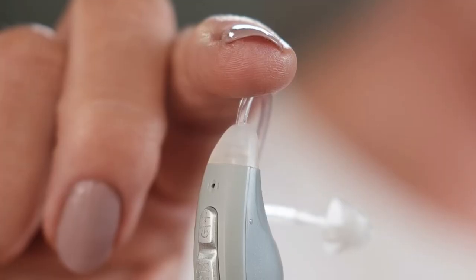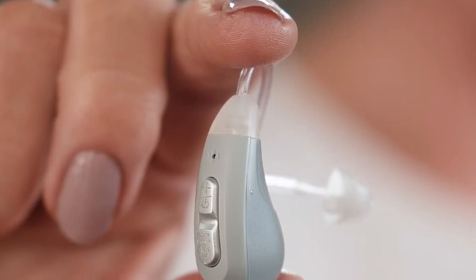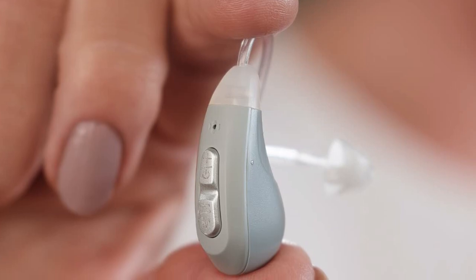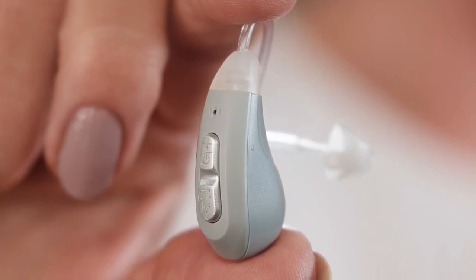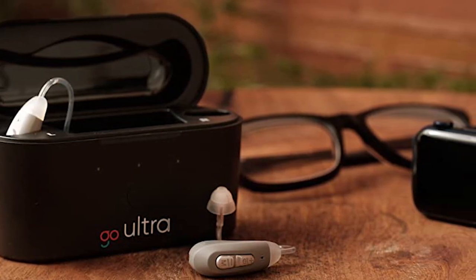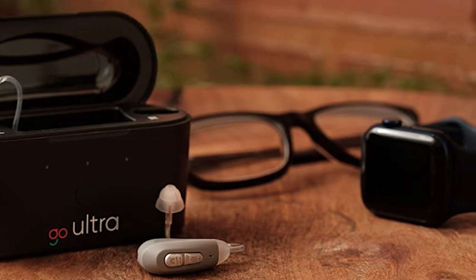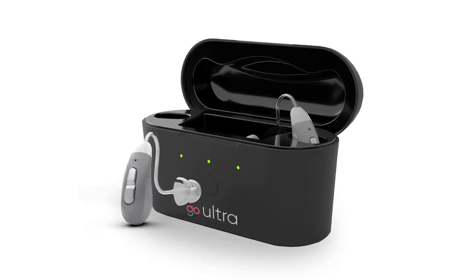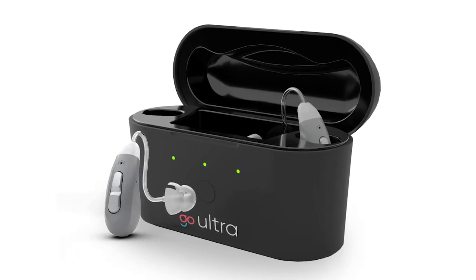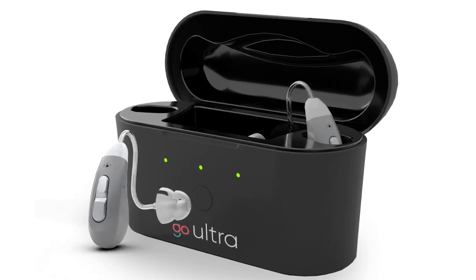Just a heads up — while the hearing aids themselves offer an impressive range of features and connectivity options, some users may find that certain older or less common smartphones or devices might have limited compatibility. For most modern smartphones and tablets, the GoHearing Ultra hearing aids integrate seamlessly through Bluetooth and dedicated mobile apps. However, if you happen to own an older device or one that uses a less common operating system, it's advisable to check the compatibility list provided by the manufacturer before making a purchase.